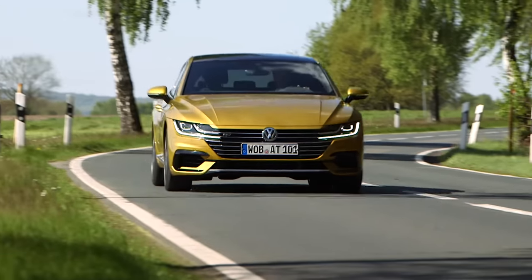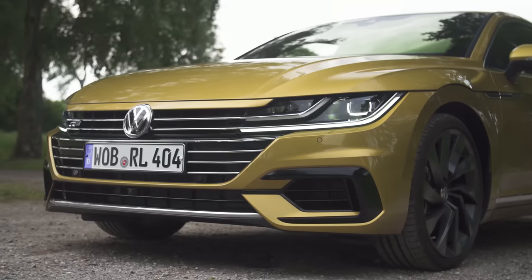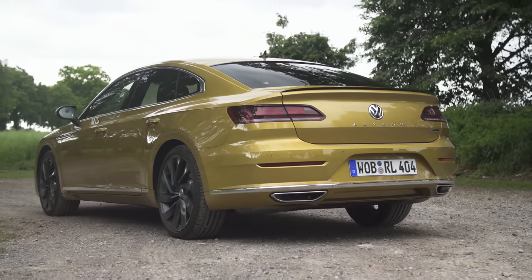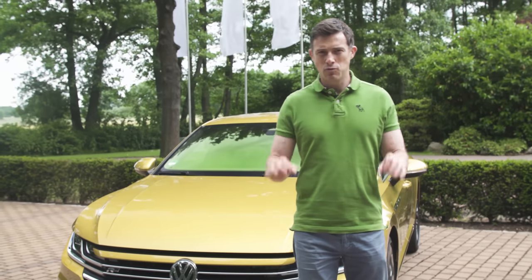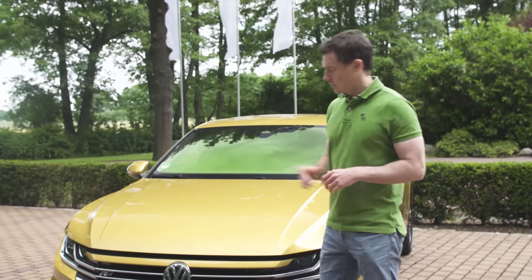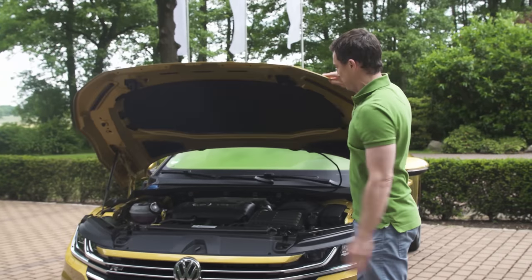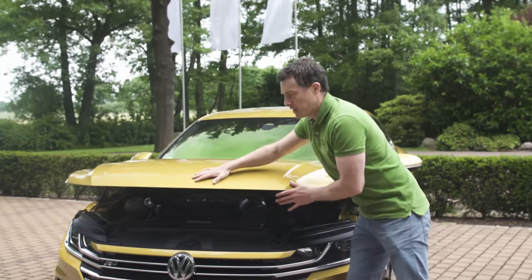Let's start with the design. The Arteon shares many parts with the worthy but unexciting Passat, but it's slightly longer, wider and lower, and that gives it more presence. The Arteon has some unique design features to make it seem a little bit more posh than your average Volkswagen. Look at this clamshell bonnet — like on a proper premium car, it makes it seem a little bit more unique.